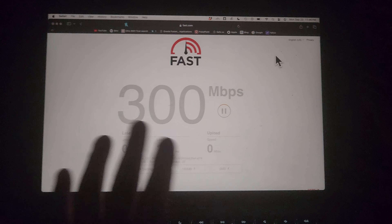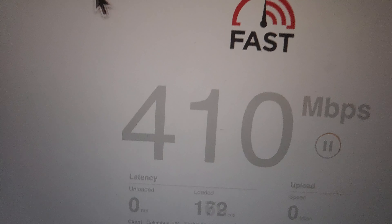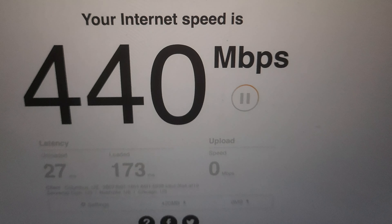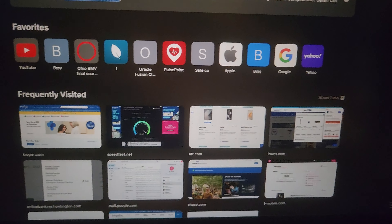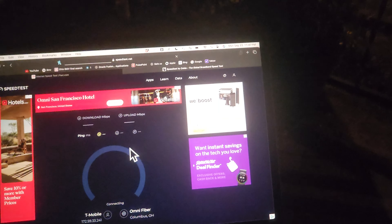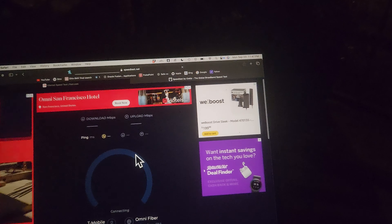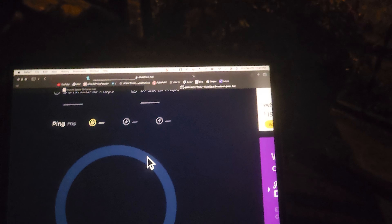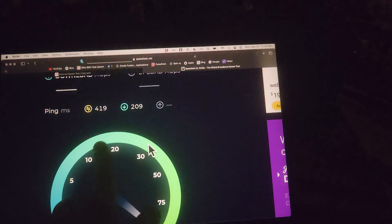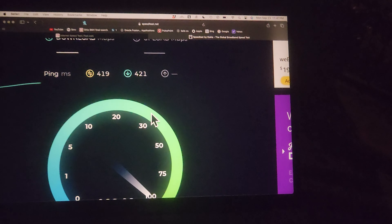I'm using fast.com, but Speedtest also works well. I think Speedtest can be used for a decent amount of things, and we're going to do that really quick. The ping on this is definitely higher, but if you're not doing homework or uploading YouTube videos, a higher ping is fine.